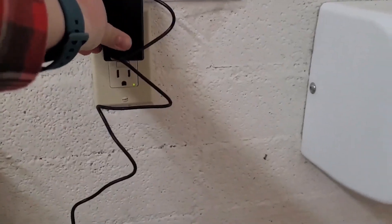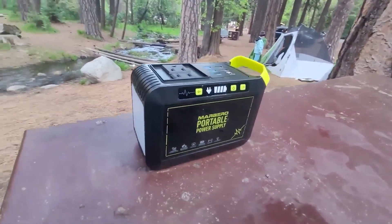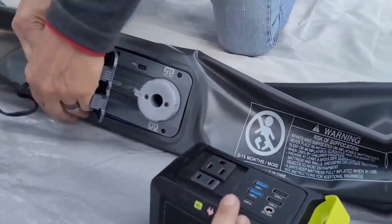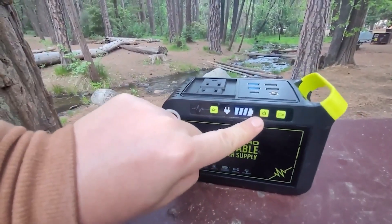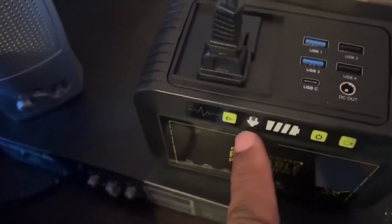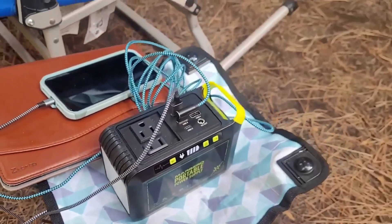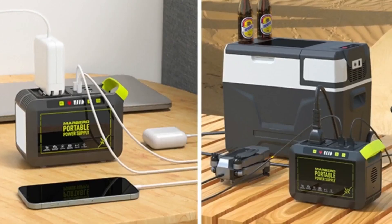You can juice it up via AC outlet in just five hours or harness the power of the sun with a compatible solar panel. With advanced safety features like short-circuit protection, low-voltage protection, and overload protection, the Marbero provides peace of mind wherever you take it. Whether you're facing a blackout, exploring the great outdoors, or simply need a reliable power source on the go, trust Marbero to keep you powered up and connected.